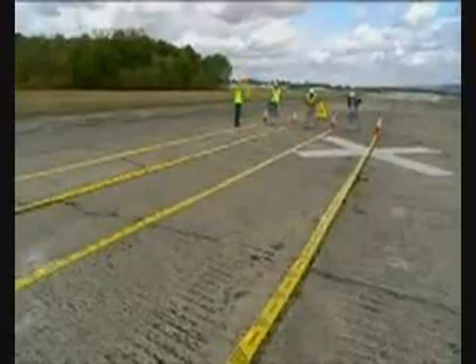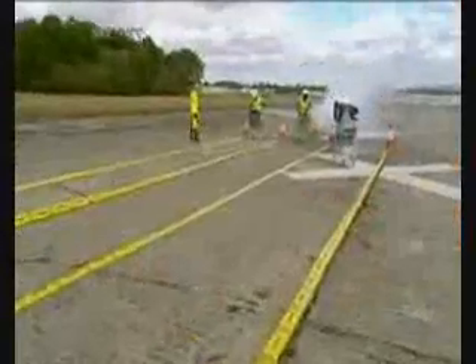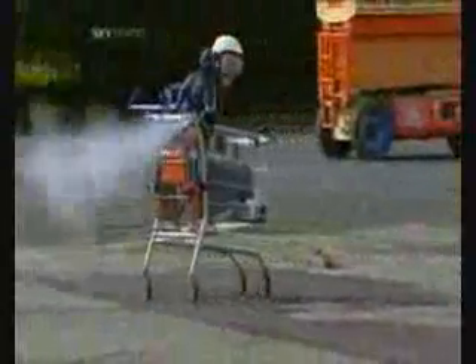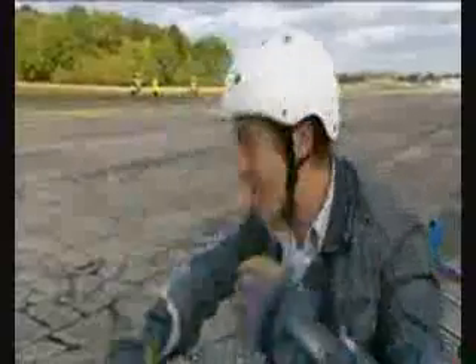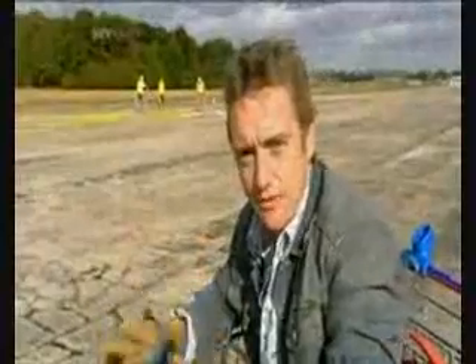3, 2, 1. That was fantastic and pretty decisive. I think we've established once and for all that CO2 is the best means of powering our trolleys. It is the way forward.